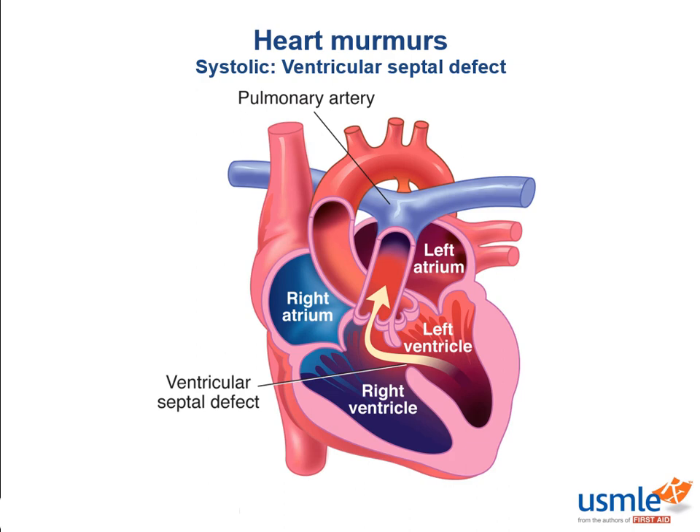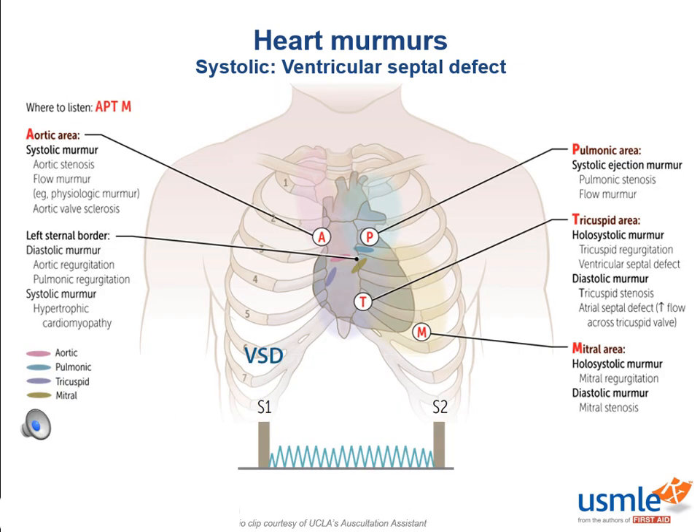Moving on to ventricular septal defects. A VSD is a defect that allows blood to flow from the left ventricle, which is higher pressure, back into the right ventricle. This murmur is best heard at the tricuspid area, because the right ventricle is closest to the chest wall on auscultation. This is a holosystolic murmur, because the ventricles contract throughout the duration of systole. Anytime you hear a holosystolic murmur in the tricuspid area, be concerned about either a VSD or tricuspid regurgitation. To differentiate, the murmur of a VSD does not radiate up to the axilla, unlike tricuspid regurgitation.